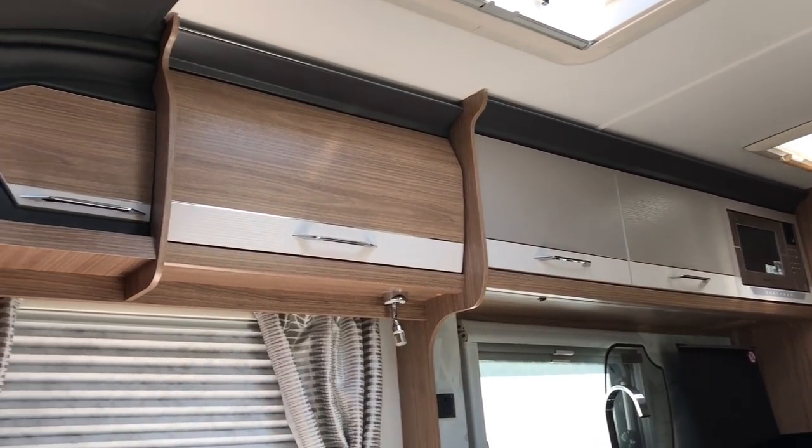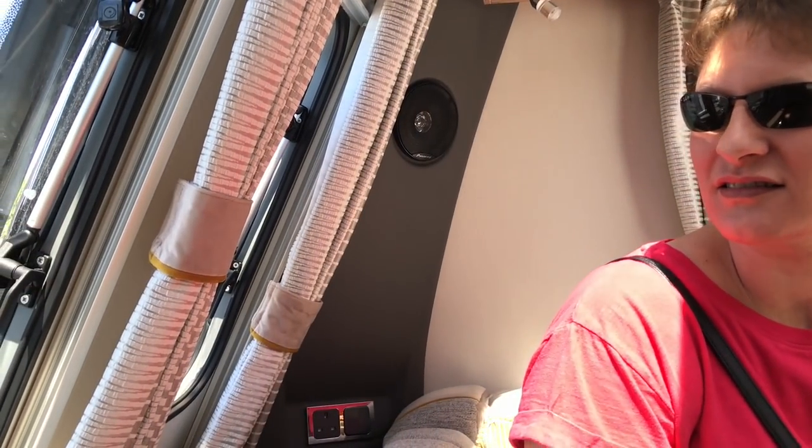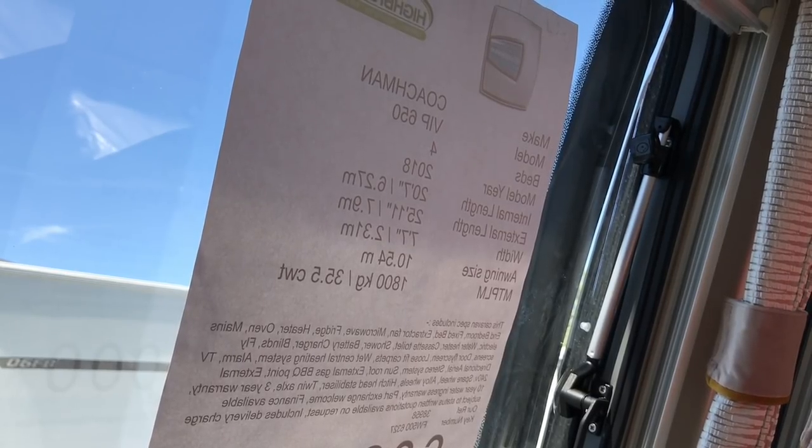I'm thinking of the Bailey Segovia - that layout wouldn't work for us but that bathroom would be okay: shower one side, loo the other. I think other manufacturers do that layout too. The only thing is this is just a little bit out of our budget at £28,000. And it probably weighs a ton - it's 1,800 kilograms. Not that you can see that from the outside, but yes - nice caravan, too heavy for us, too expensive, and we wouldn't be able to sleep in that bed in a straight line.